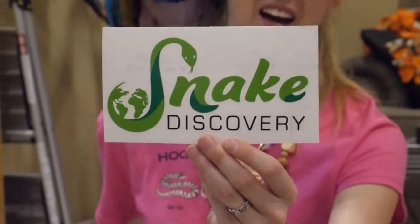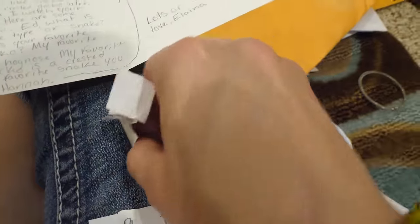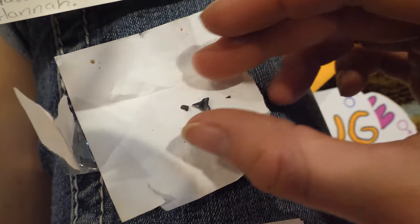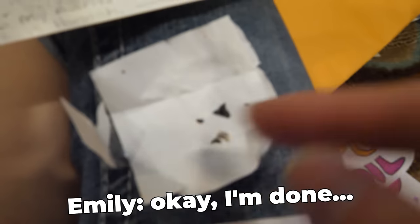Claire sent a snake discovery decal - a legit car window decal. I'll put that on something. Elena sent the tiniest of tiny shark teeth - baby shark! And she also sent really cute name tags. Thanks, Elena.